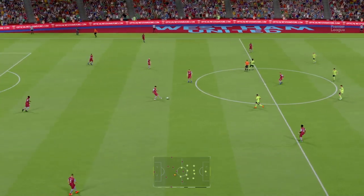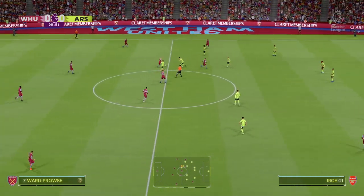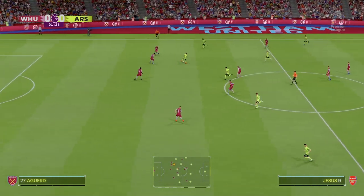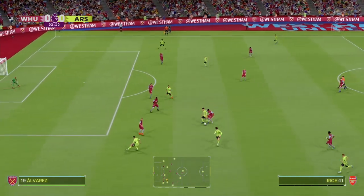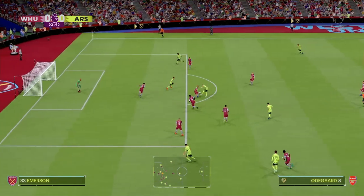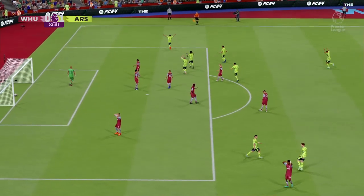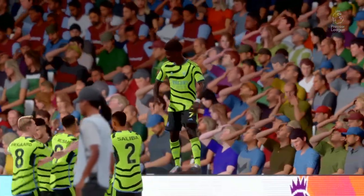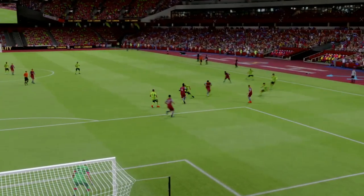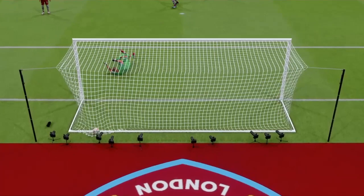The ball is rolling, we're underway. Rice is allowed to go a long way with this. Odegaard takes it on — and he's caught that to perfection! Crisp, clean, and top, top quality. Here's the replay: great technique, his body position is just right, it's a strong connection. What an excellent finish that is.